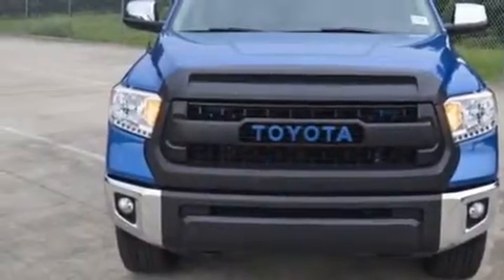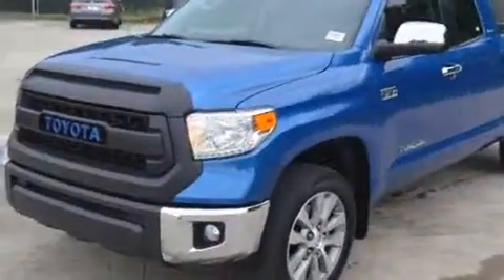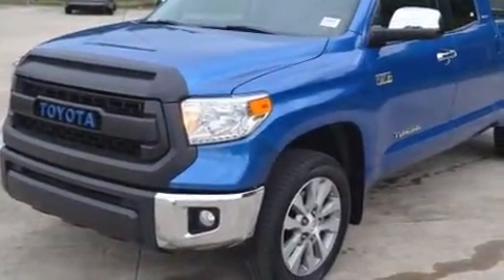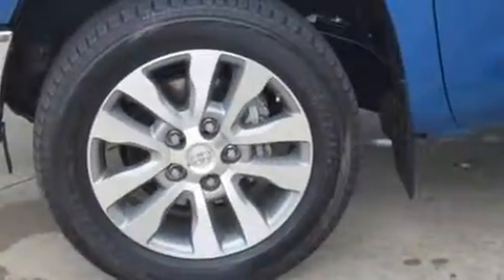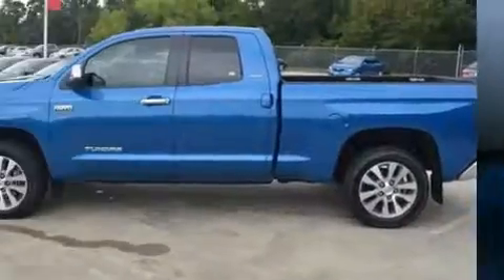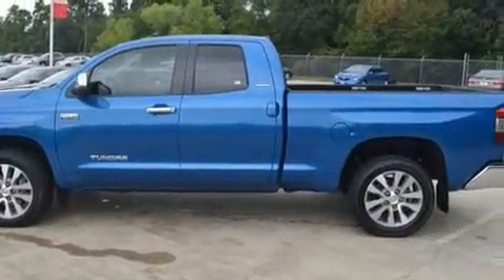The 2016 Toyota Tundra — this four-door, five-passenger truck just recently passed the 10,000 mile mark. Under the hood you'll find an 8-cylinder engine with more than 350 horsepower, and for added security, dynamic stability control supplements the drivetrain.